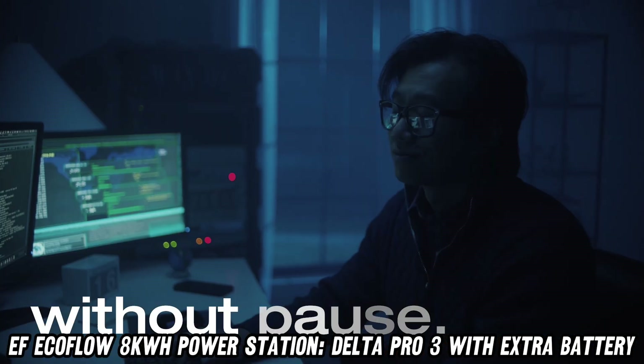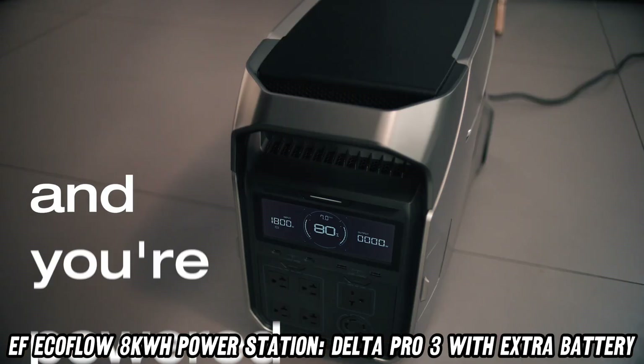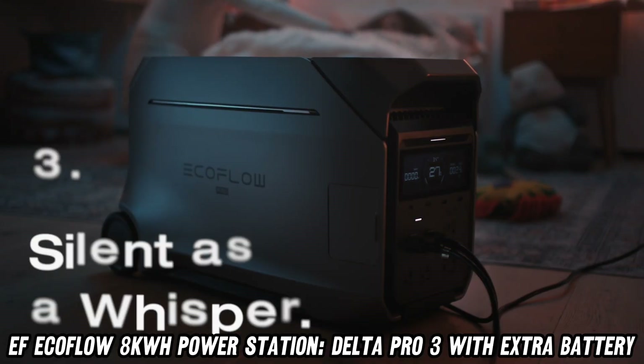But how powerful is it really? Imagine powering your entire home for days, or running a small village in the apocalypse — that's 4000W of pure, silent energy at your fingertips.